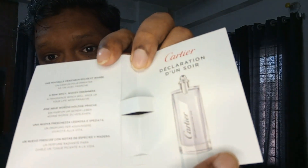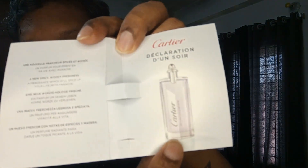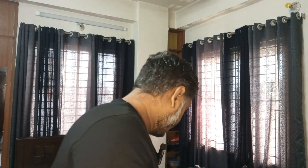The full bottle of Cartier Declaration I found in Bangladesh costs around 8,000 taka, which is about 67 dollars for the tester unit. This is the bottle — Declaration D'un Soir. Let me discuss the smell with you using this official sample bottle.